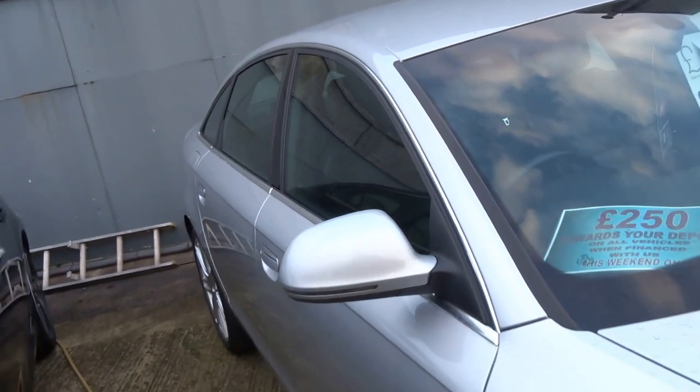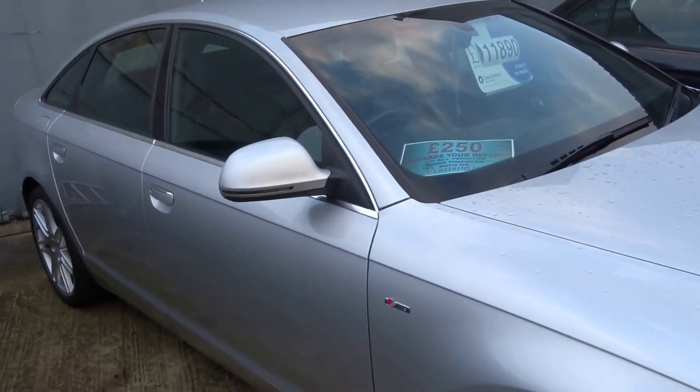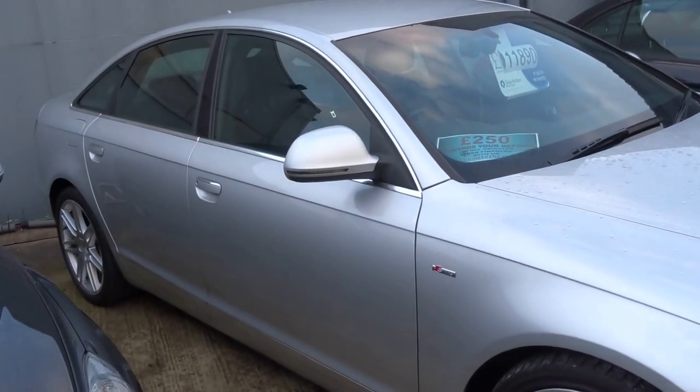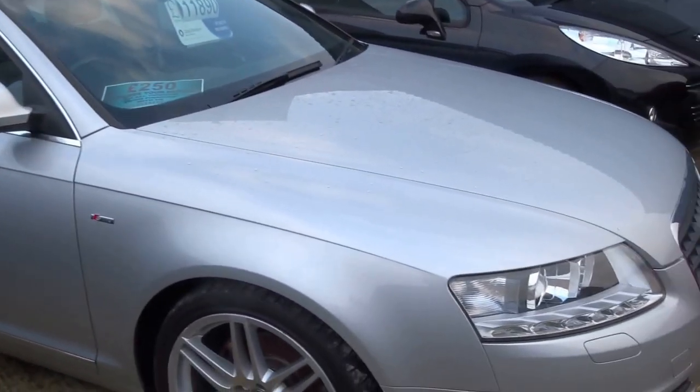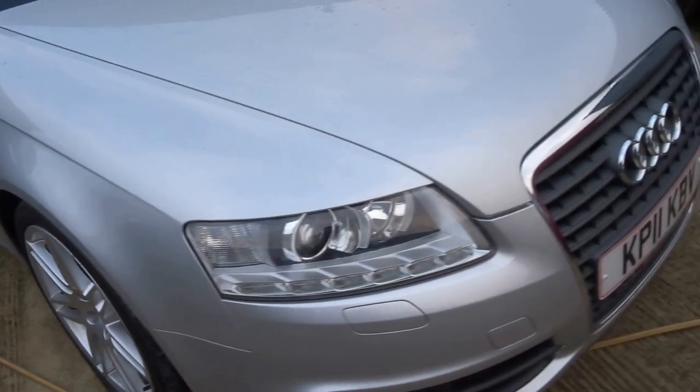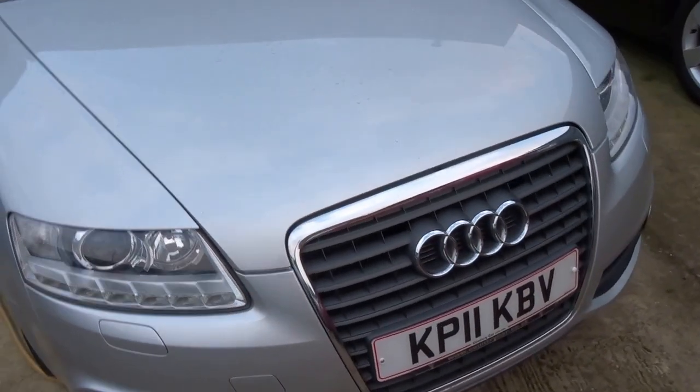It's a lot of car for the money. Two keys, satellite navigation, cruise control — all for just £11,890. If you'd like to view the car, give us a call and pop in.